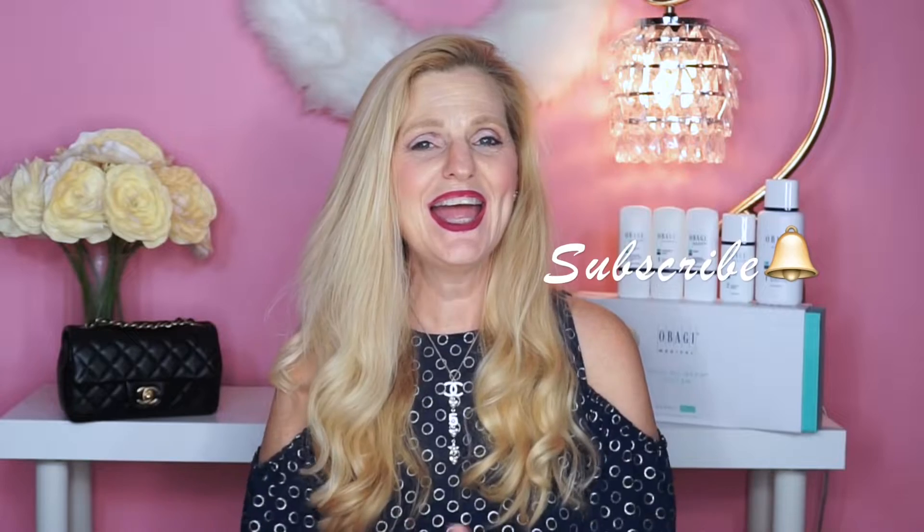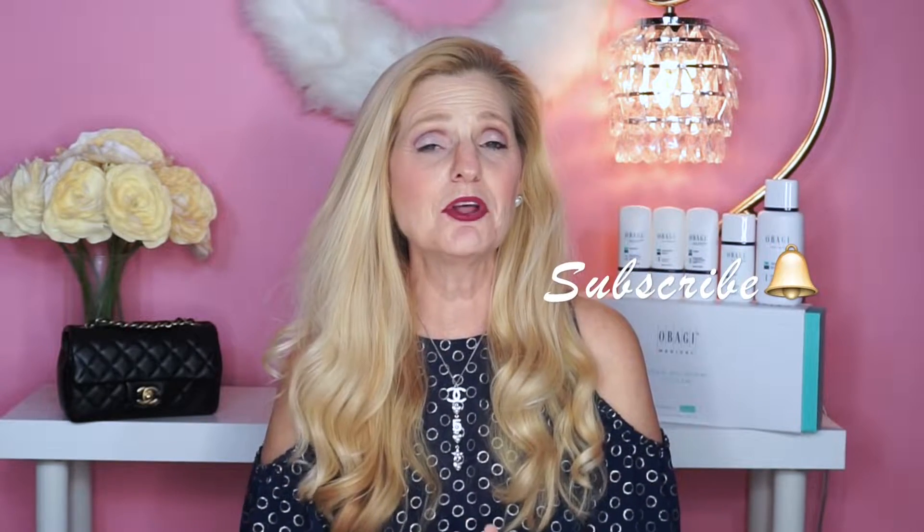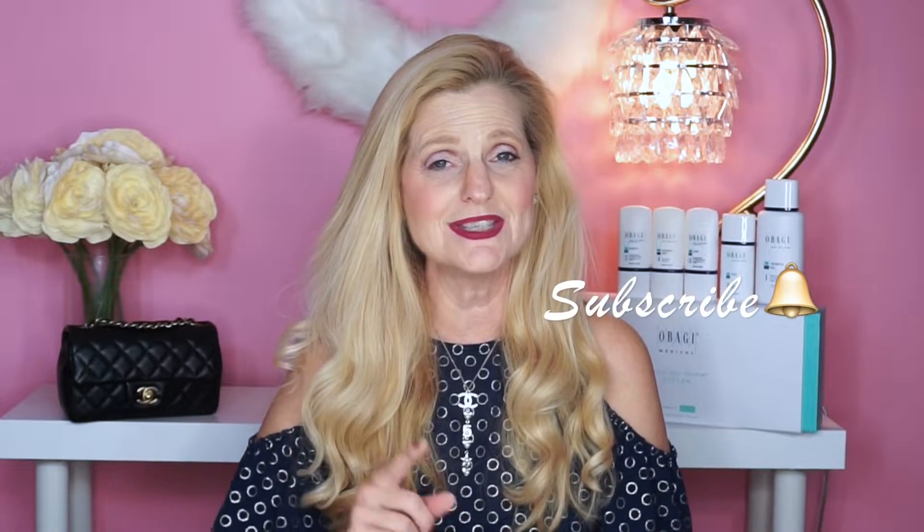Hello everyone and welcome back to my channel. My name is Jennifer and I am doing a Best of Skincare 2019 today, in collaboration with two other beautiful women here on YouTube — Natalie the Beauty Diva and Beauty by Trish Oliver. They are also uploading their Best of Skincare 2019 today. I upload videos once or twice a week, usually Wednesdays and/or Saturdays, covering beauty, fashion, lifestyle, luxury, and styling.